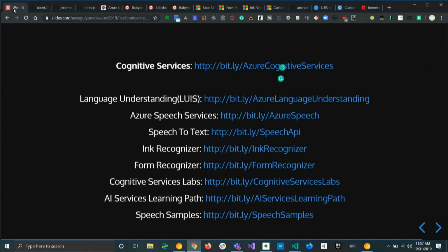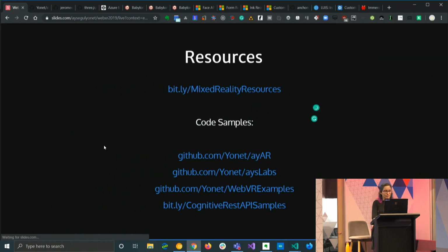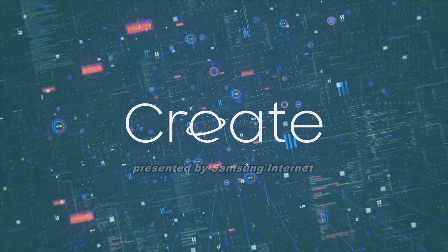On my slides, I have tons of resources for you — like how you can use the AI services with mixed reality, and there are a ton of sample applications on these links. Please give it a try, and let me know if you're having any issues, or if you build something cool, please do share. The slides will be available at bit.ly/WebXR2019. Thank you! Bye!